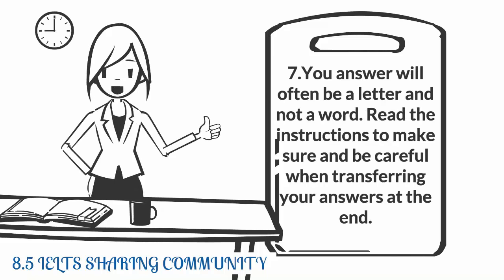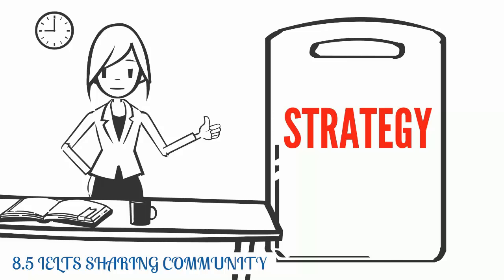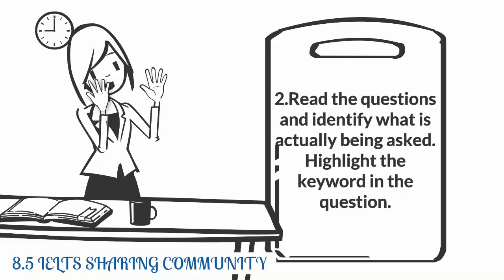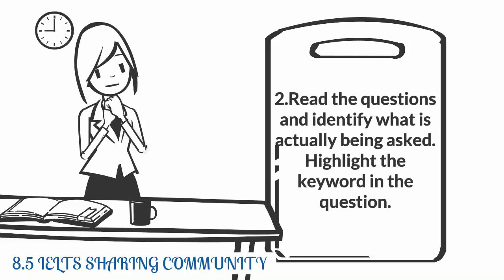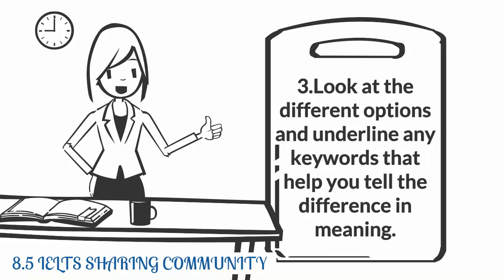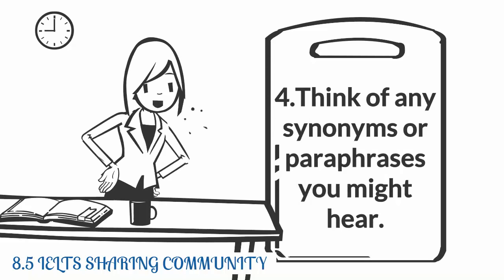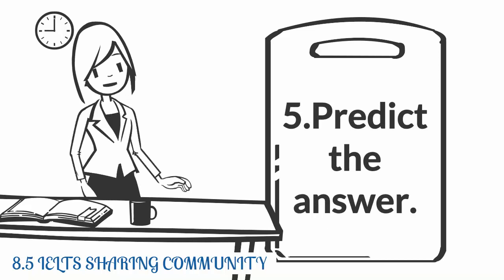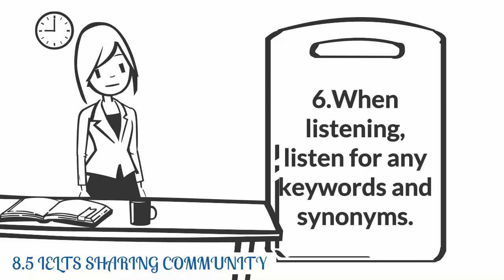Seven: your answer will often be a letter and not a word. Strategy: One — read the instructions carefully. Two — read the questions and identify what is actually being asked, and highlight the keyword in the question. Three — look at the different options and underline any keywords that help you tell the difference in meaning. Four — think of any synonyms or paraphrases you might hear. Five — predict the answer. Six — when listening, listen for any keywords and synonyms.